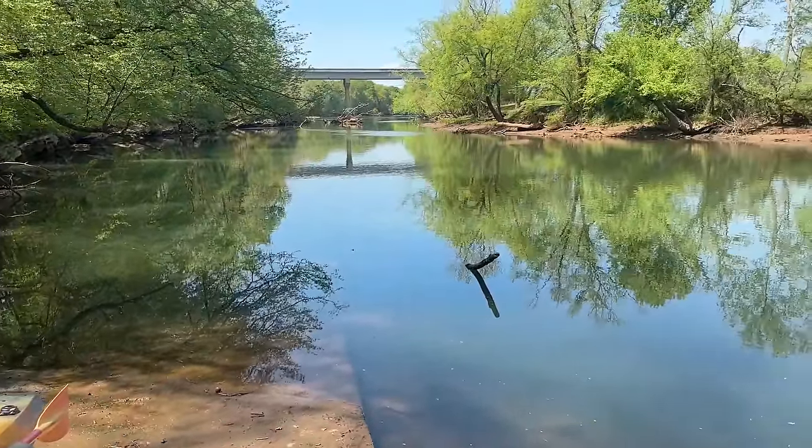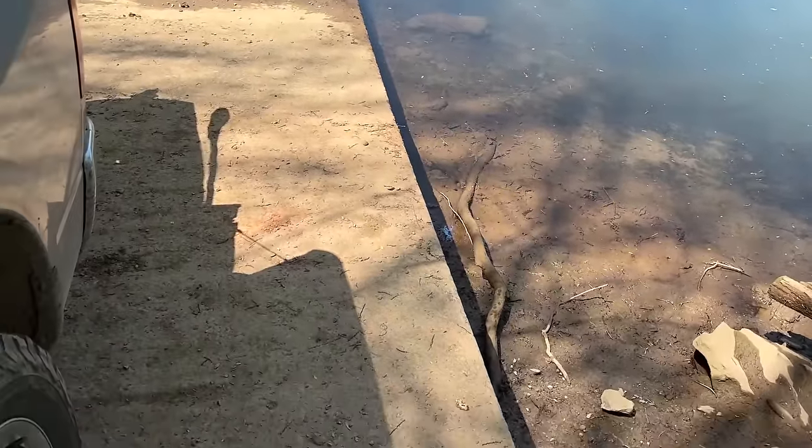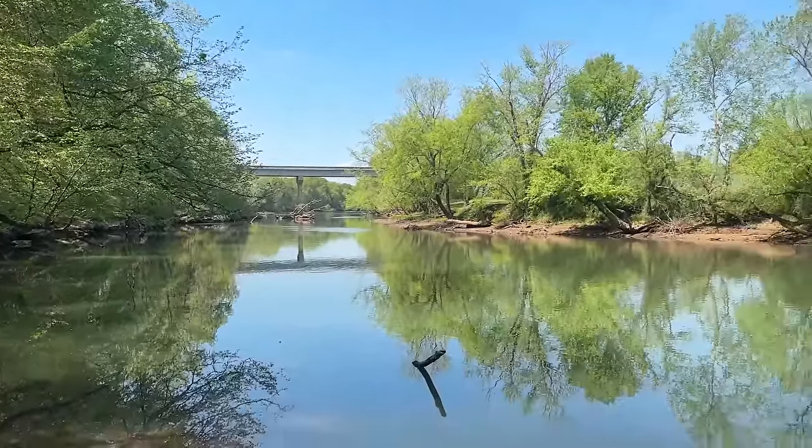Oh, I love this view every time I come here, especially when the water's a little bit lower. It's normally up to about where my truck tire is. You can see the leaves have changed. Last time I was here there was like no leaves, so things are warming up.